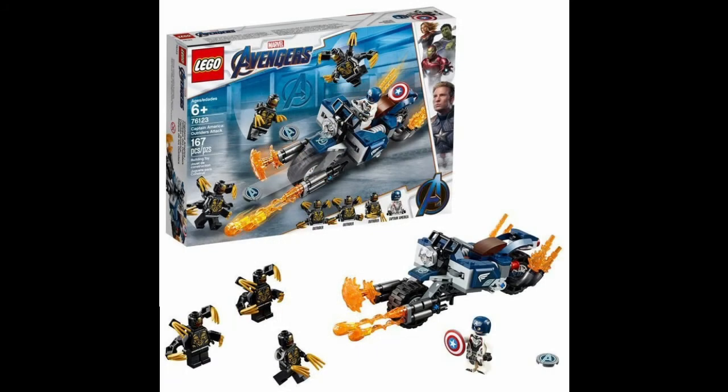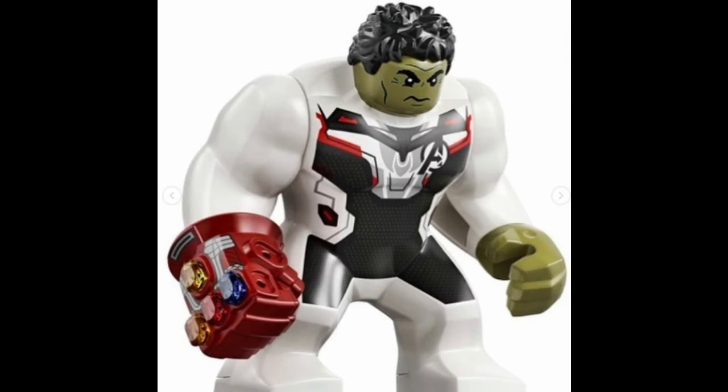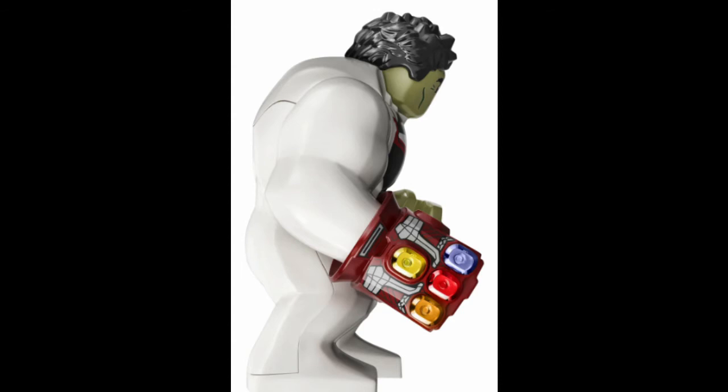Hulk is a nice inclusion, especially in his quantum suit with the gauntlet. I like how this gauntlet has printing, but now I wish Thanos's gauntlet had printing too.